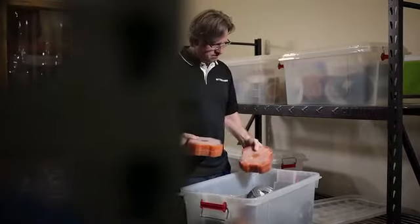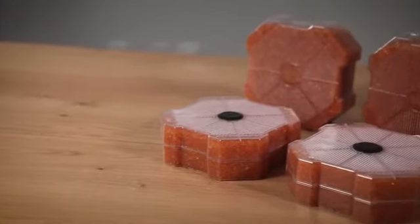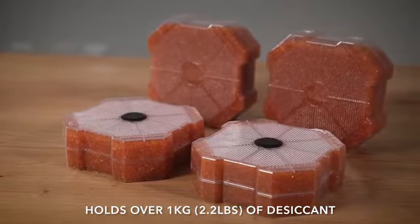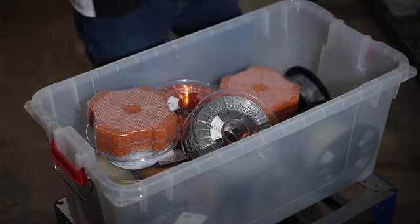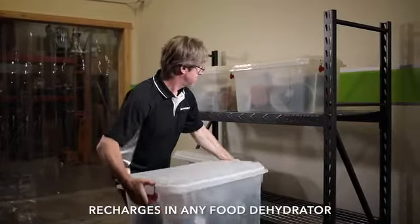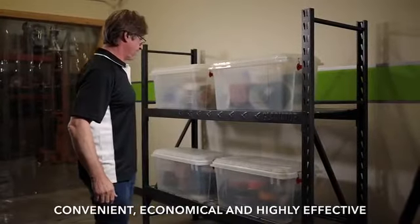We know that most users store their open spools of filament in big airtight containers, which is why we designed the F-Pack. It's a special clear plastic box designed to hold a lot of our high-performance color-changing desiccant — just drop it into your storage bin and you're set for weeks or months. Use two or three per container if your filament is really wet. The F-Pack recharges in any food dehydrator and can be reused almost indefinitely. It's convenient, economical, and highly effective.